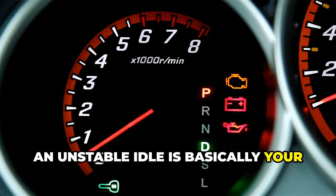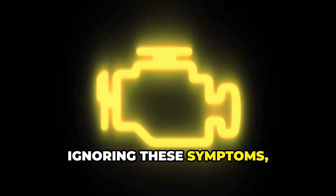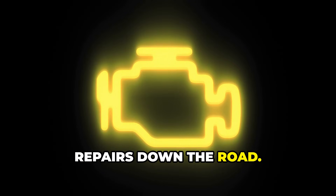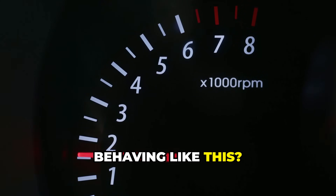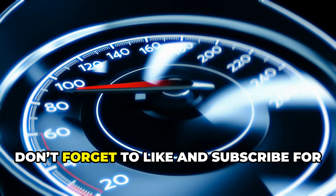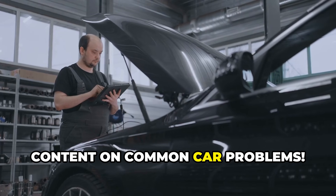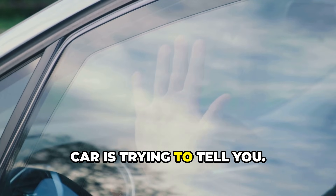An unstable idle is basically your vehicle's way of saying something needs your attention. Ignoring these symptoms honestly just leads to worse fuel efficiency, poor performance, and potentially some pretty expensive repairs down the road. Have you ever experienced your car behaving like this? Share your experiences in the comments below. If you found this helpful, don't forget to like and subscribe for more automotive insights. Until next time, drive safe and stay alert to what your car is trying to tell you.